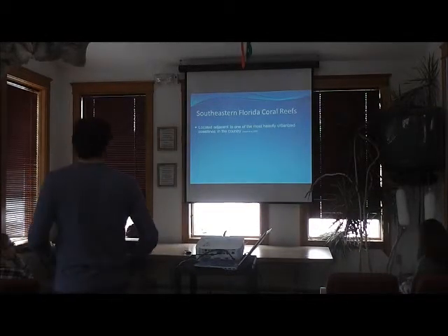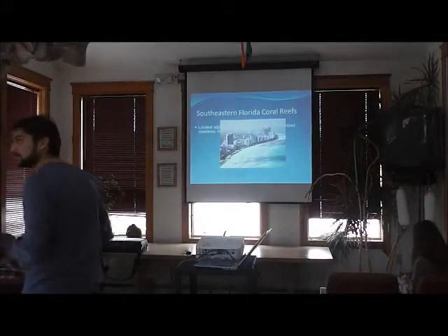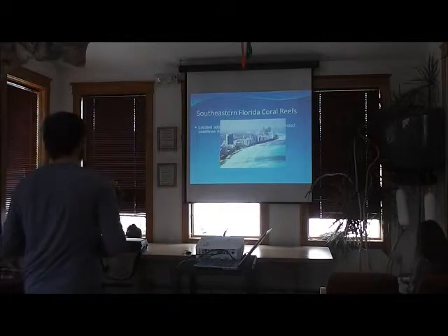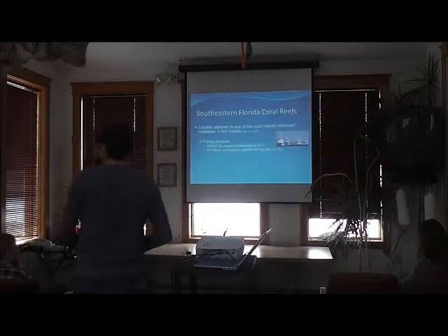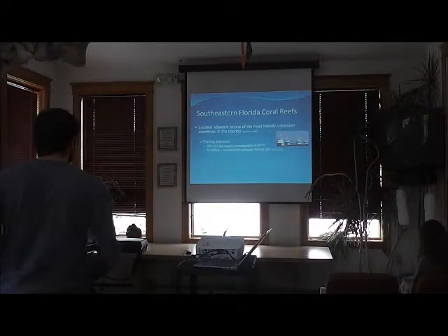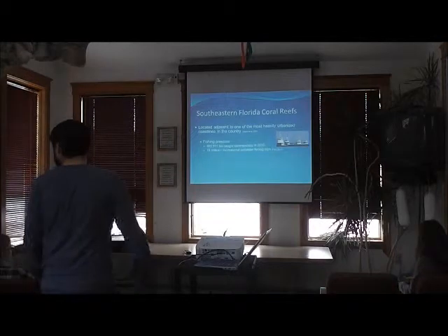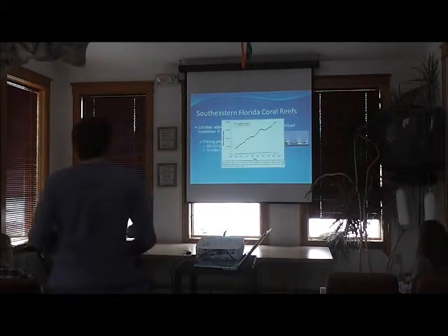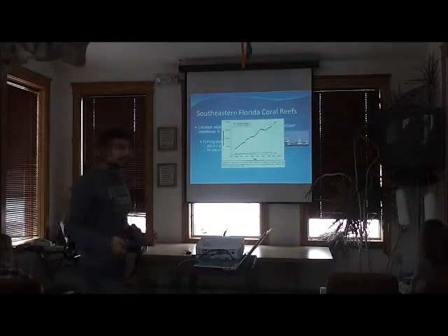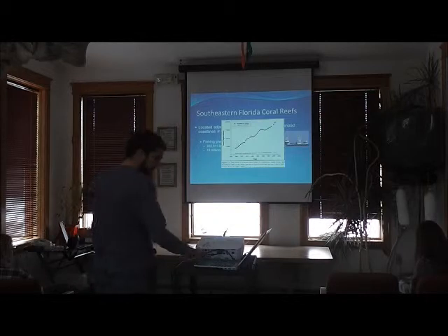The problem with these reefs is that they're located adjacent to an extraordinary amount of development — something not really comparable to up here in Cordova. This runs the whole 576 kilometer stretch of reef. Along with this urbanization, there's a huge amount of fishing pressure: 465,000 pounds commercially, and over 18 million recreational trips. This is only getting worse — the number of registered recreational vehicles has been skyrocketing over the past 40 years and is still going up.